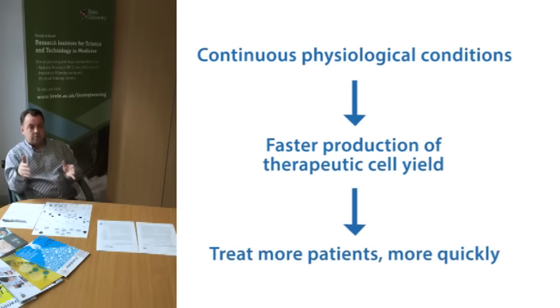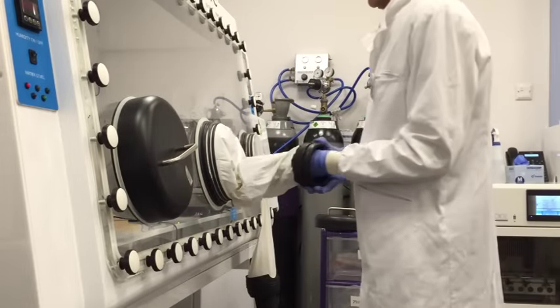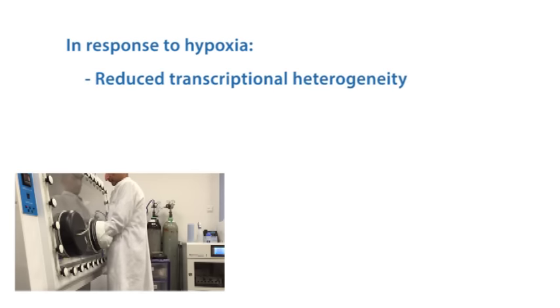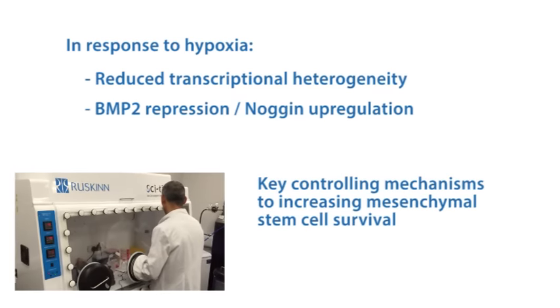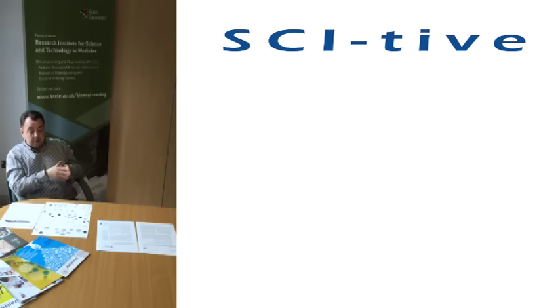then we can treat more patients more quickly. Using the workstation, we also discovered that across a wide range of samples — we looked at around 12 individual donors — we discovered a greatly reduced transcriptional heterogeneity across those samples. That allowed us to pinpoint it to BMP2, or rather repression of BMP2 in hypoxia, and up-regulation of Noggin in hypoxia, as a key controlling mechanism behind those greatly enhanced cell yields.